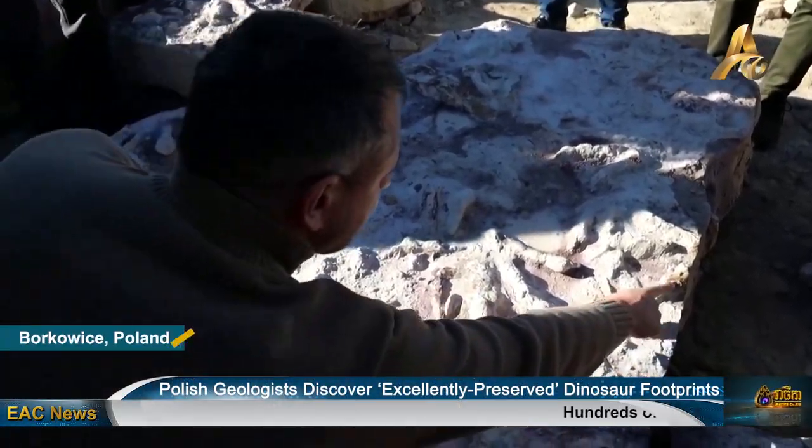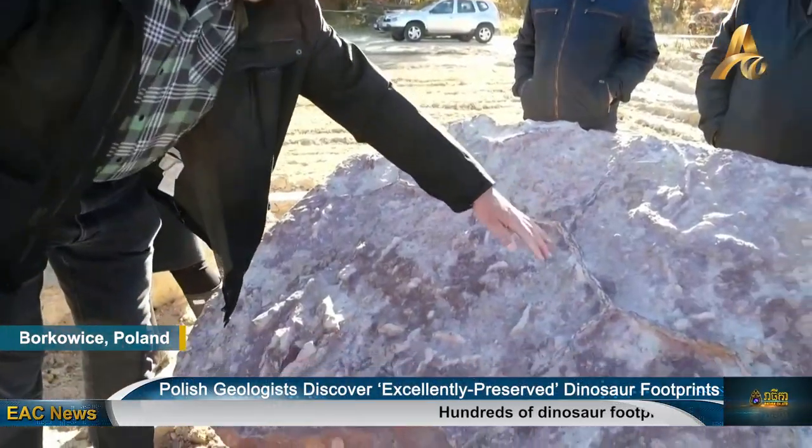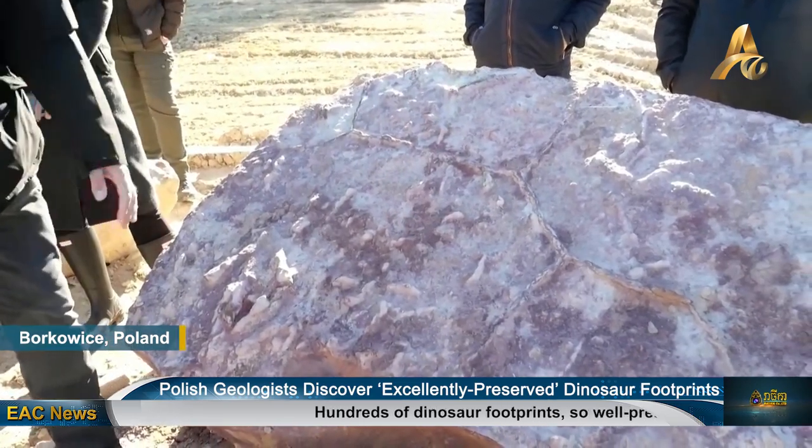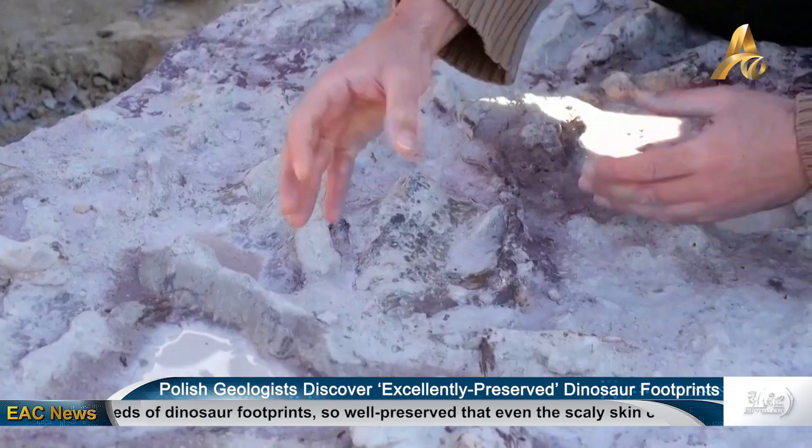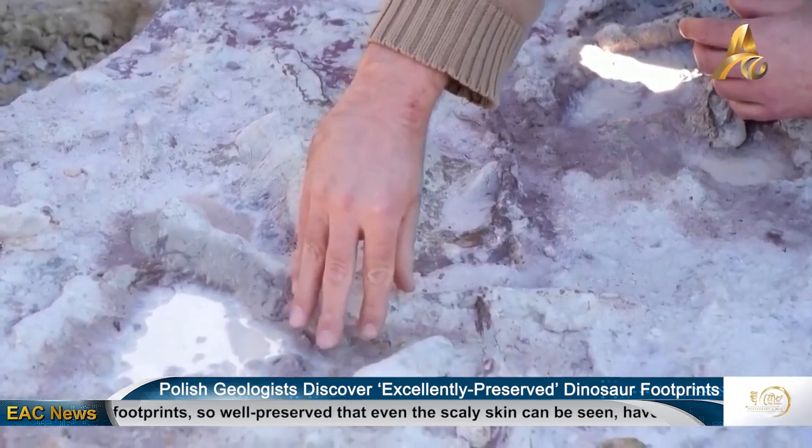Described by the Polish Geological National Research Institute as a terrestrial trove, the fossilized tracks and bones were found in an open-cast clay mine in Borkowicz, 130 kilometers south of Warsaw.